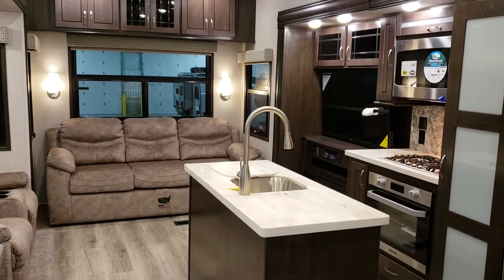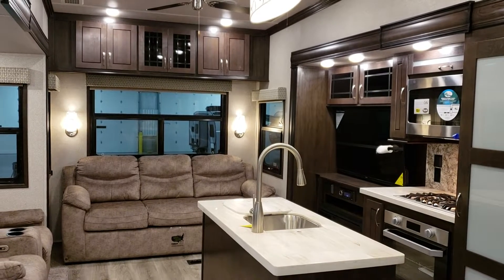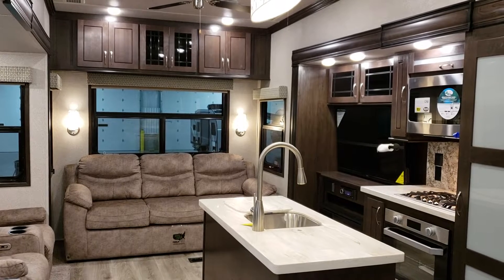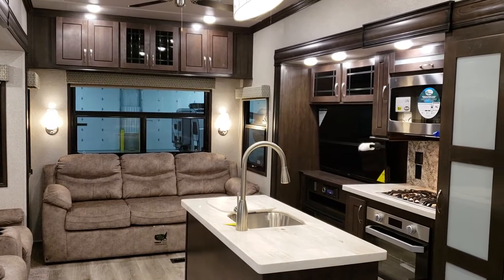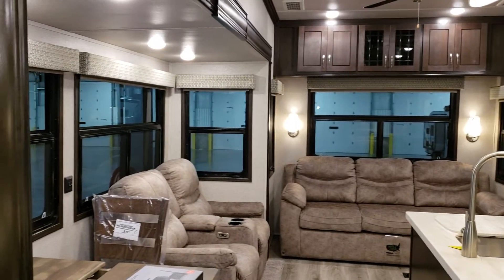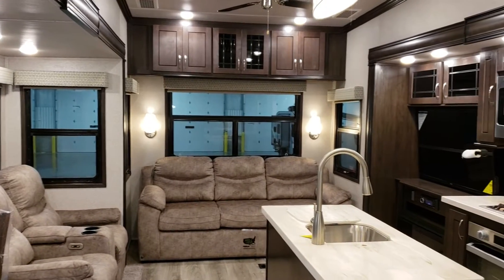Hi everybody and welcome to another All About RVs video. Today we're going to take a look at a brand new 2019-and-a-half Forest River Cedar Creek Silverback — this is the 33IK fifth wheel model. This has all the latest changes that they actually started doing in July of 2018. I thought I'd do a quick video and show you the new features on this one.